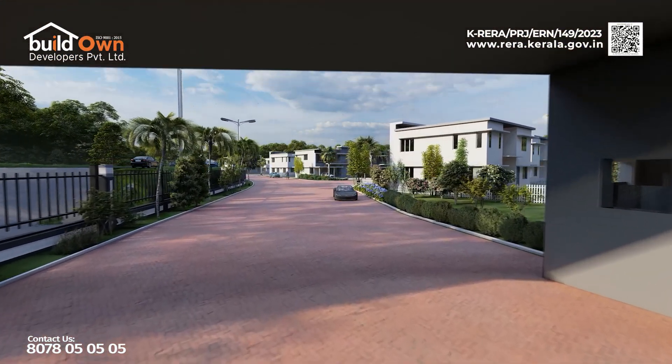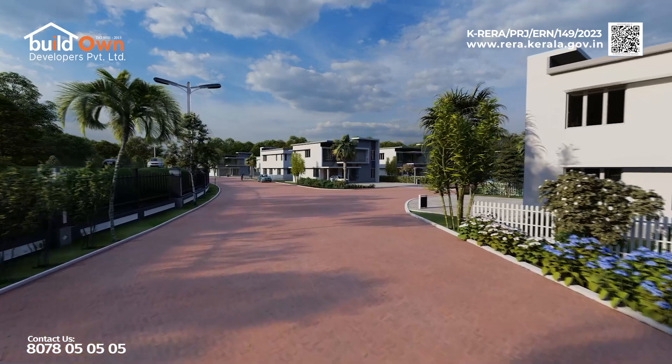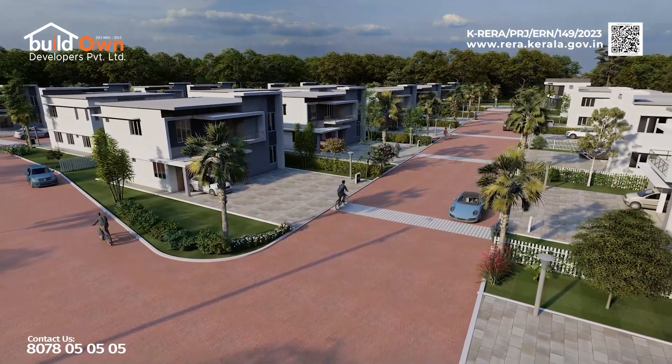What makes us unique is the fact that we build all amenities in advance — zero advance payment, a wide range of customization options, and stage-wise payments. Create a lifetime of cherished childhood memories in your own home.